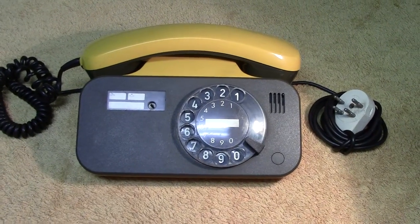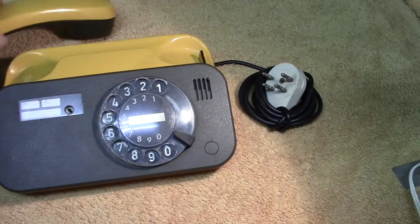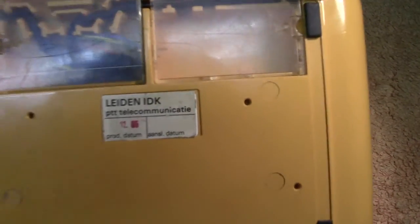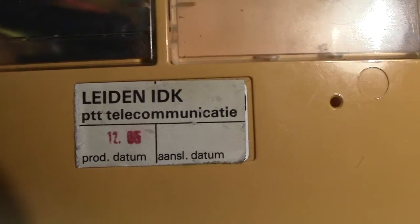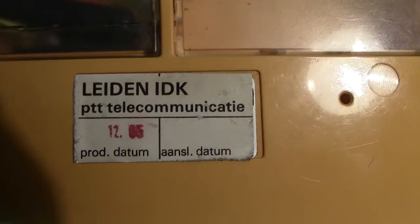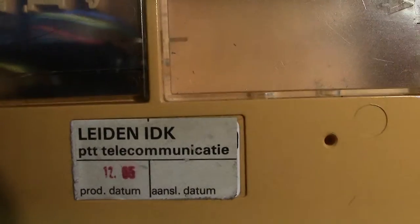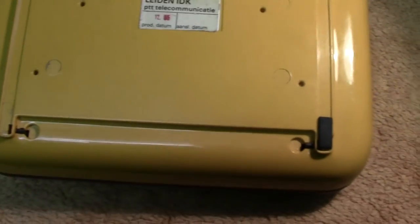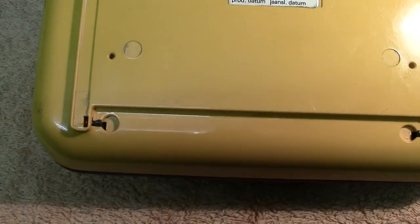Hi everyone. Up next we have from Holland the Leiden IDK PTT phone, one I recently acquired from eBay. It's dated the 12th — I think it's 1985, but it's not too clear. It's certainly from the 80s.